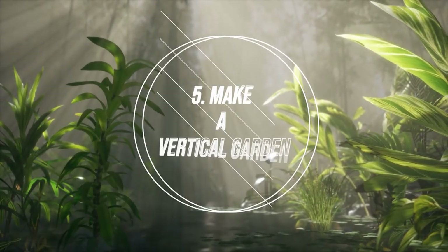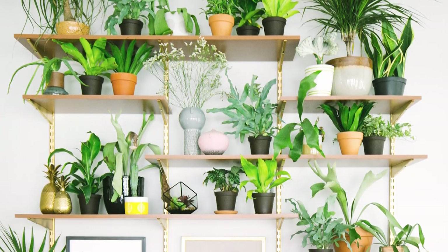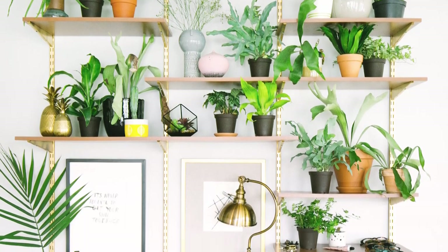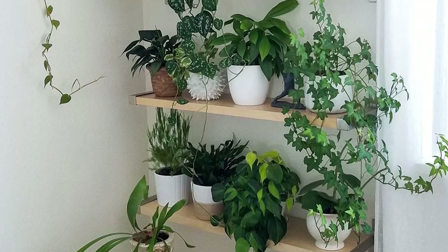Number 5: Make a Vertical Garden. A vertical garden is also a fun indoor idea, mainly for small apartment dwellers who want greenery in less space. You can also hang the plants on the ceiling or hook them on the wall.